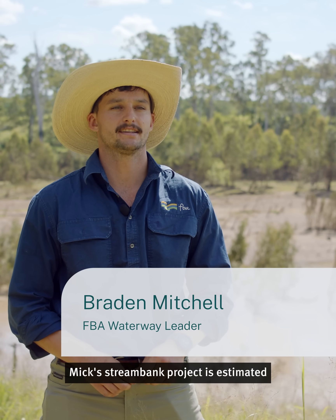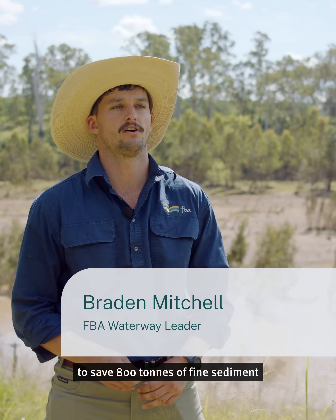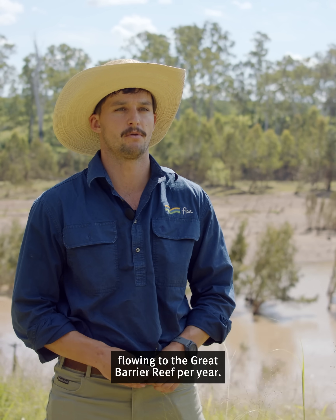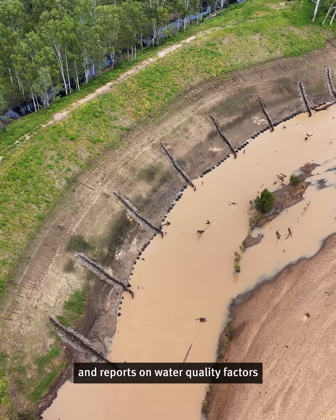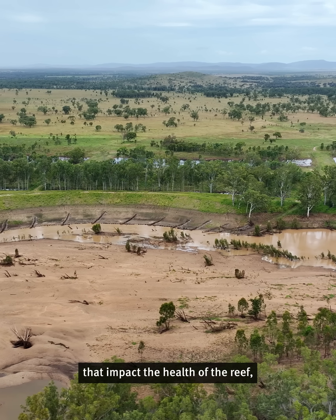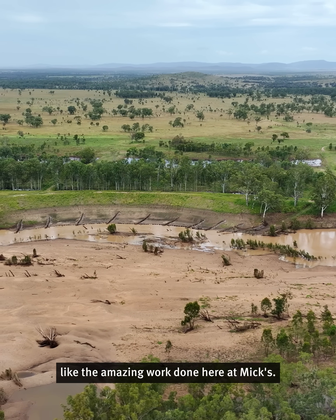Mick's Streambank project is estimated to save 800 tonnes of fine sediment flowing to the Great Barrier Reef per year. This project and its outcomes are informed by the Paddock to Reef program, which measures and reports on water quality factors that impact the health of the reef, like the amazing work done here at Mick's.